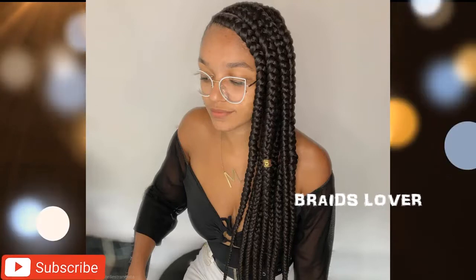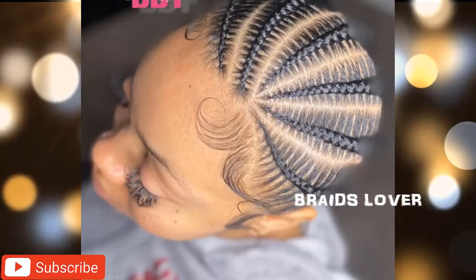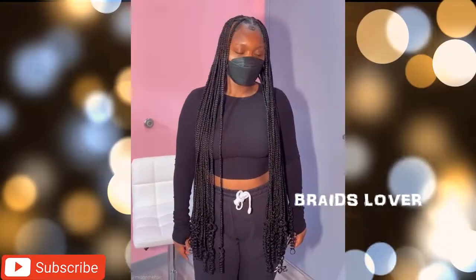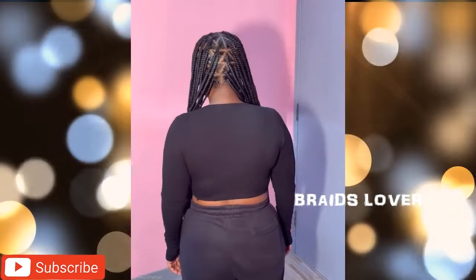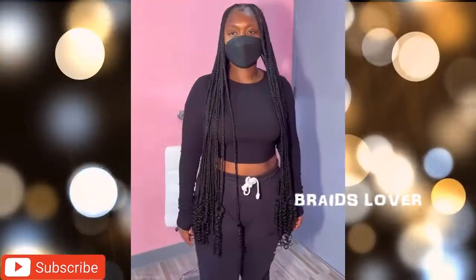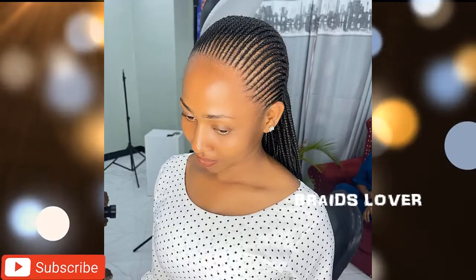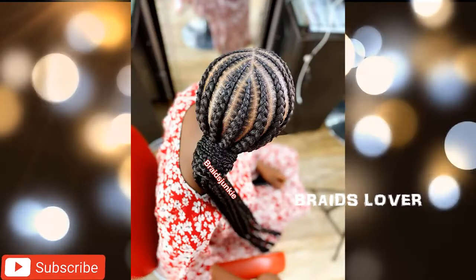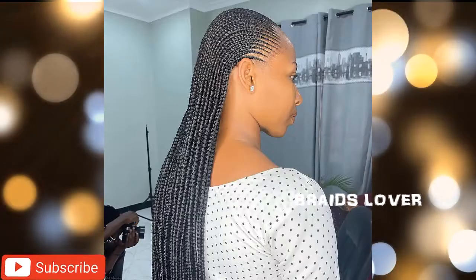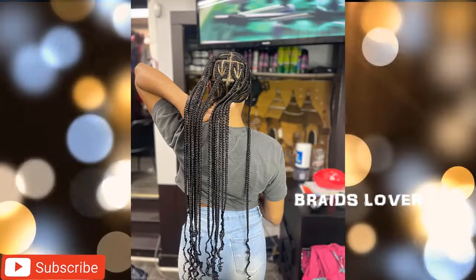Hello pretty ladies, you are highly welcome back to another episode of gorgeous braids hairstyles. Today's video will be looking at sugar braids, sweet braids styles for you. Now these braids are meant for you to style up and look gorgeous and appear nice in front of people, look sweet and look tantalizing.